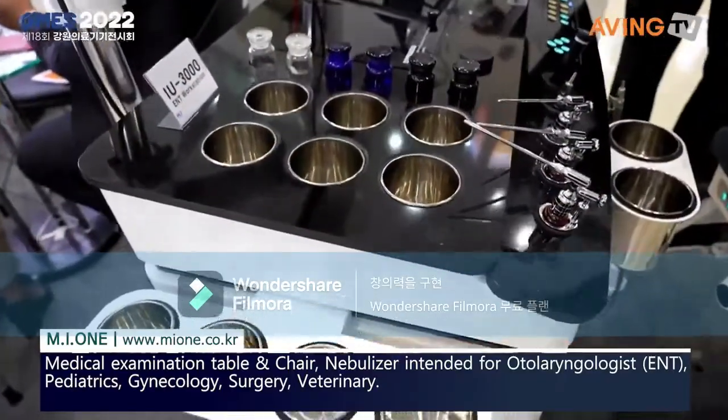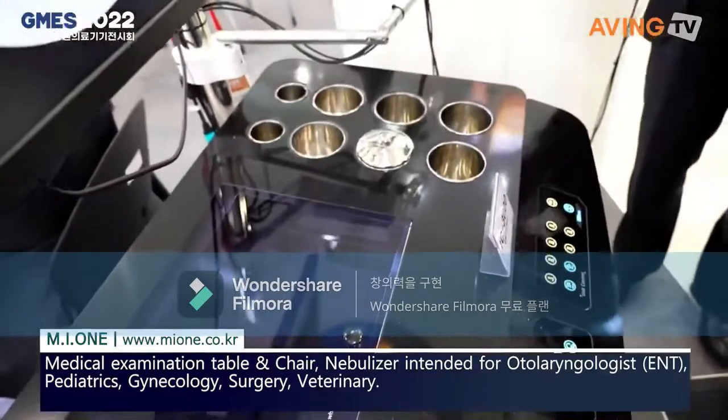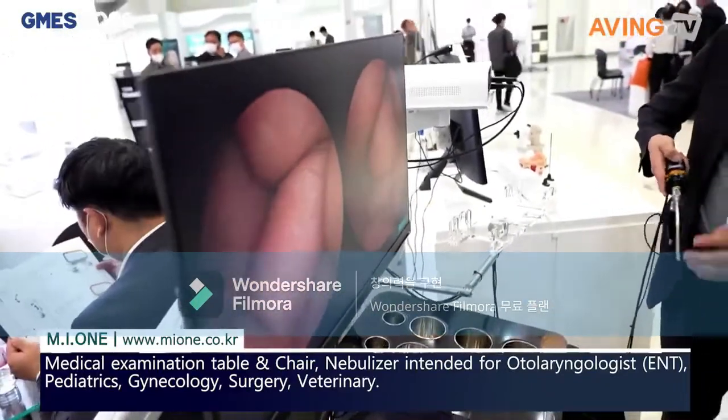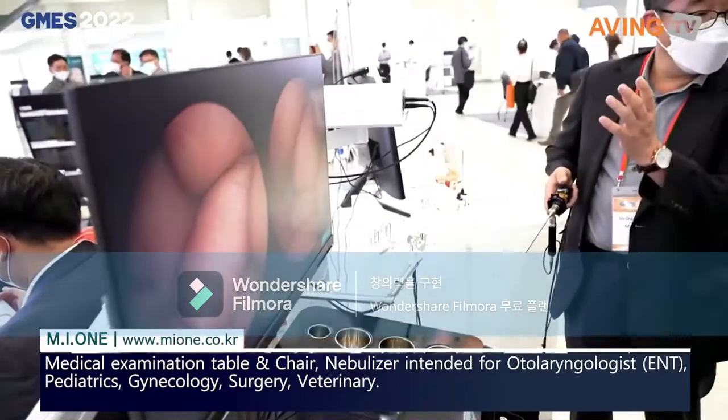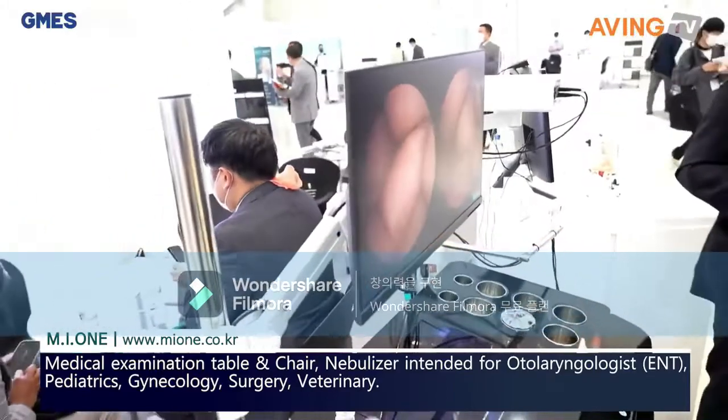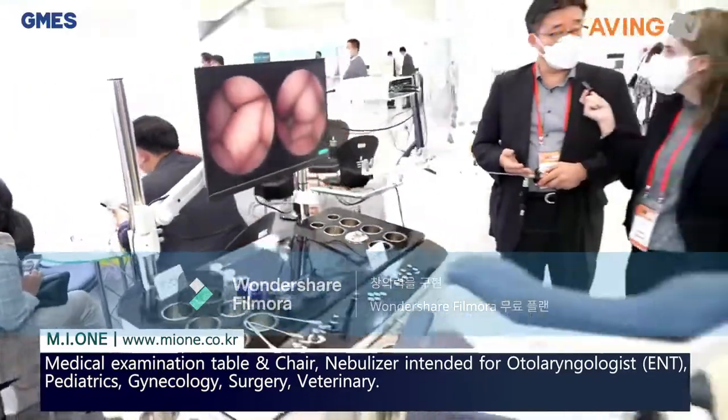It also includes the camera system, for diagnostics of the ear and nose like this. As you can see, very high quality imaging resolution, so easy diagnostics in the ENT clinics.